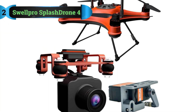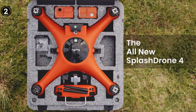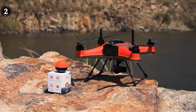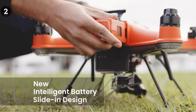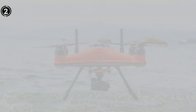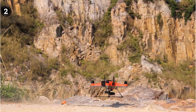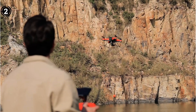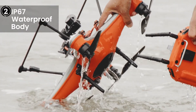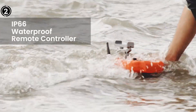List number 2: the SwellPro Splash Drone 4. When the realm of fishing drones beckons, the SwellPro Splash Drone 4 emerges as the ultimate companion for passionate anglers seeking an elevated fishing experience. This drone is meticulously tailored for angling in diverse weather scenarios, owing to its watertight and seawater-resistant attributes. Distinguished by an IP67-rated sea-waterproof body and a fully waterproof, buoyant design, the Splash Drone 4 stands primed for conquering even the most tumultuous waters.